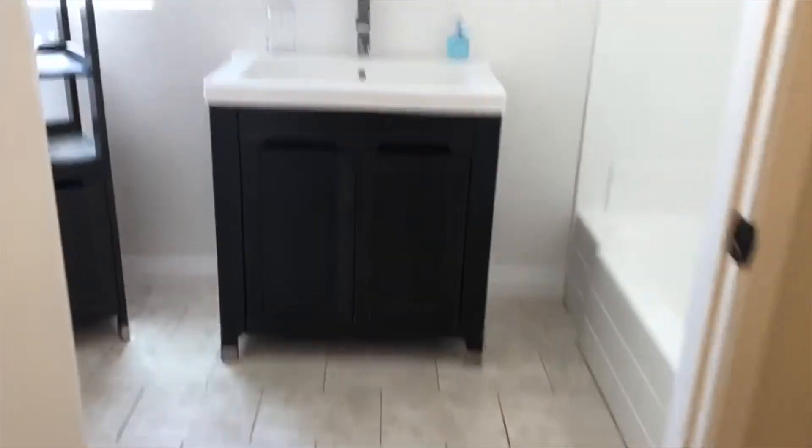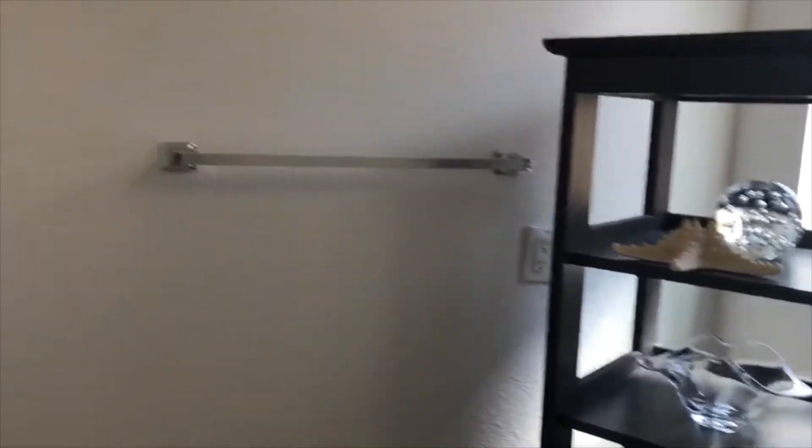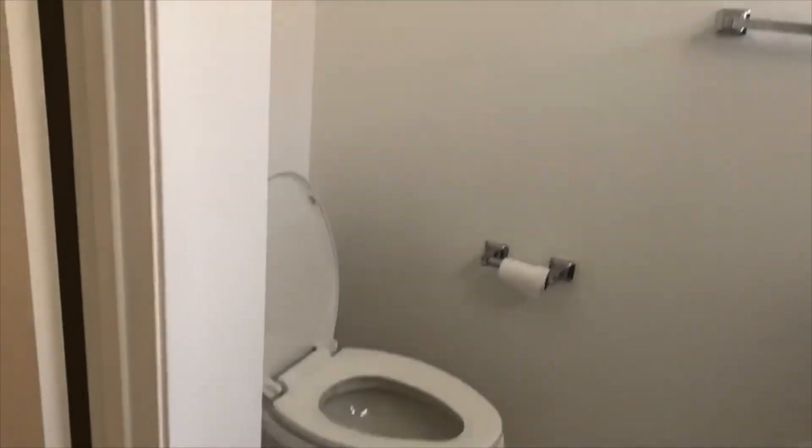Here's the remodeled bathroom with a new sink and vanity, an updated toilet, and a beautiful rain-featured shower head.